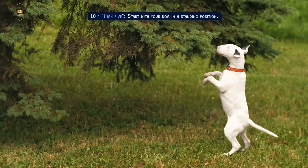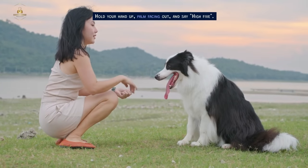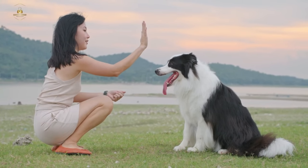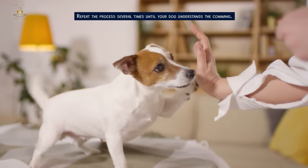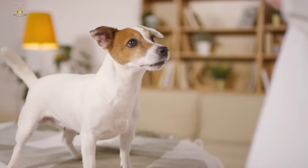High five. Start with your dog in a standing position. Hold your hand up, palm facing out, and say 'high five.' When your dog touches your hand with their paw, give them a treat. Repeat the process several times until your dog understands the command.